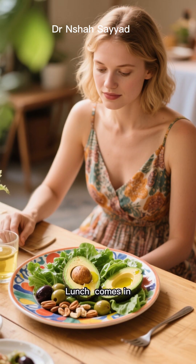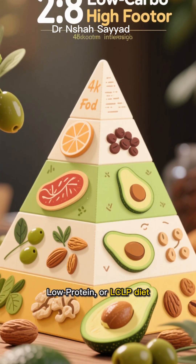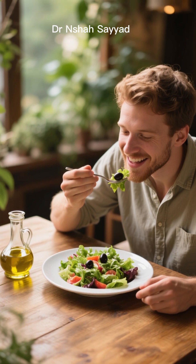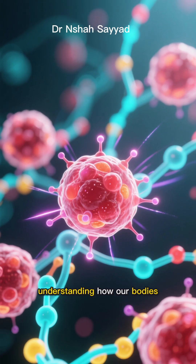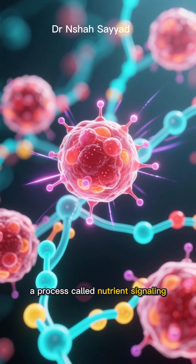This is where the autophagy lunch comes in. It's a clever hack based on something called a low-carb, low-protein, or LCLP diet. The goal is to mimic the effects of fasting without actually starving yourself. The secret lies in understanding how our bodies respond to different nutrients — a process called nutrient signaling.